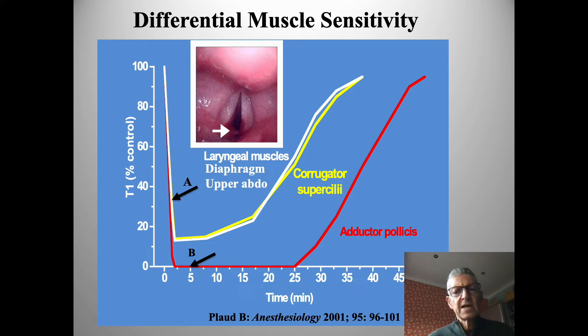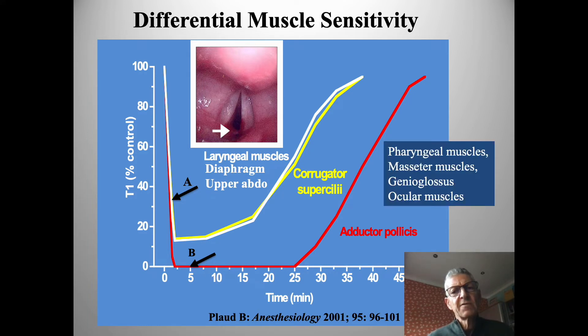The red line represents the adductor pollicis — a muscle that recovers later and slower, and is much more closely related to those muscles that are absolutely key for adequate recovery. This is why the ratio for recovery, which used to be set at 0.7, is now deemed to be 0.9, and perhaps it should in fact be even higher.